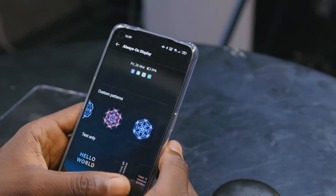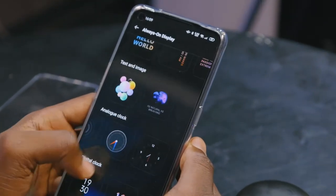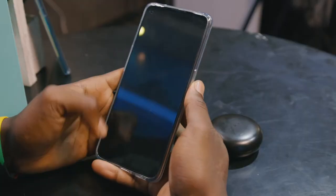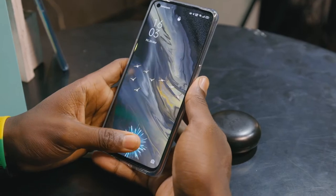You can do all this to give your home screen the feel you want. And customization goes beyond apps — you can customize the animation for your fingerprint scanner and for charging.